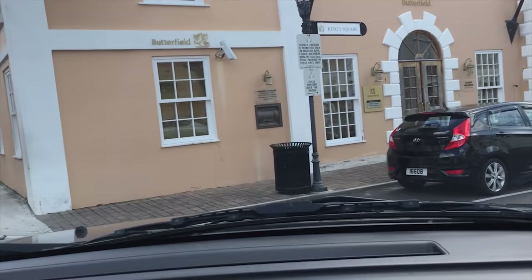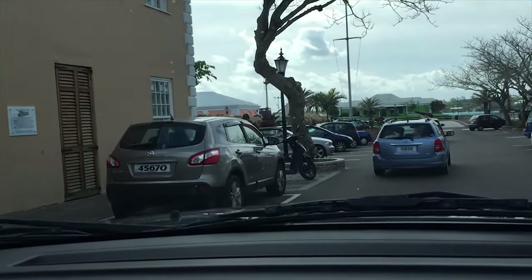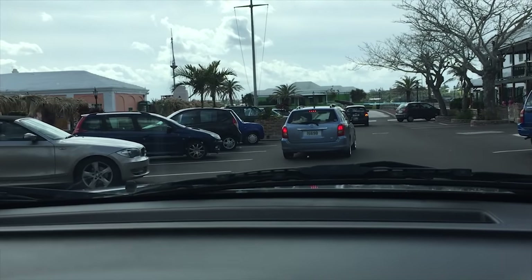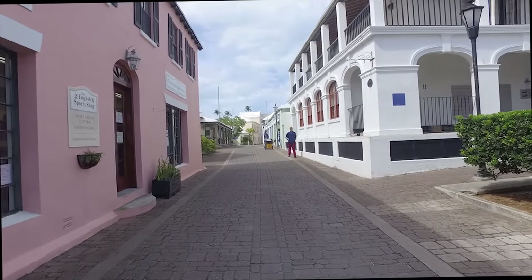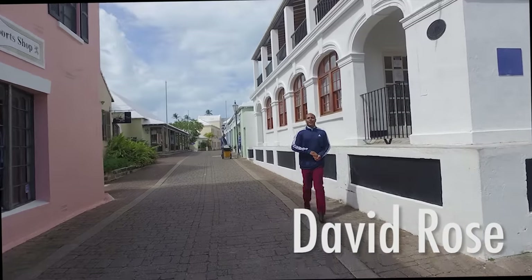And now the challenge of finding parking. Here's David here, walking down the street. I'm here to see you.